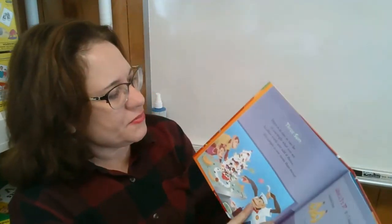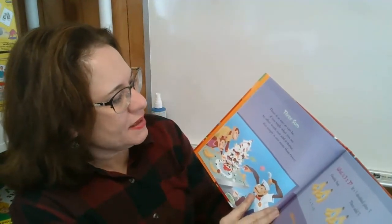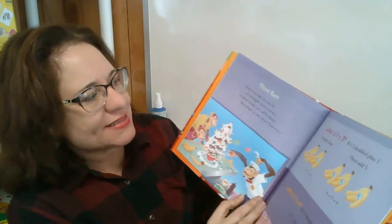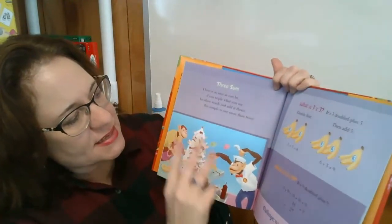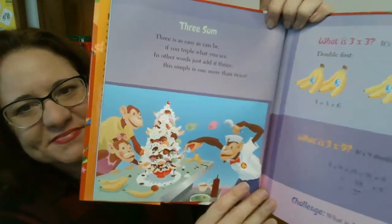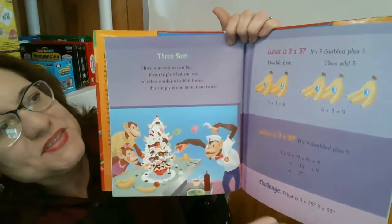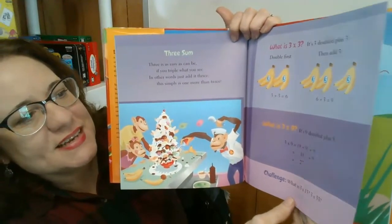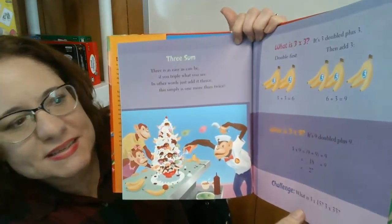Three sum. Three is as easy as can be if you triple what you see. In other words, just add it thrice. This simply is one more than twice. What is three times three? It's three doubled plus three. What is nine times nine? It's nine doubled plus nine.